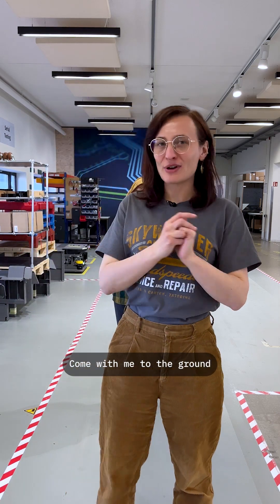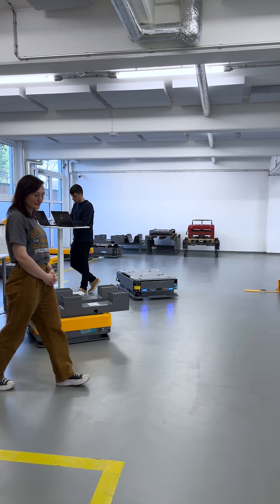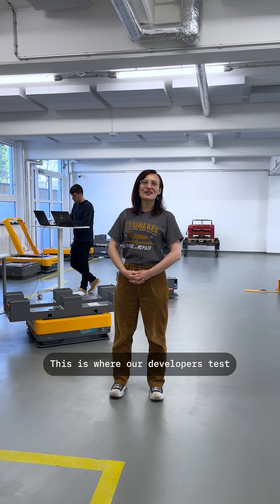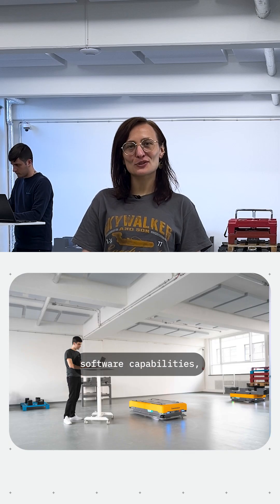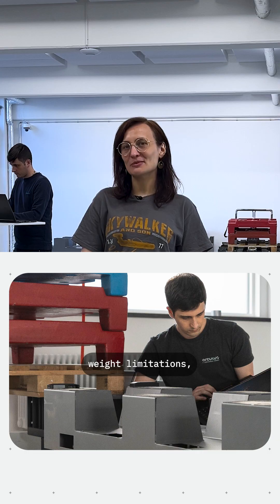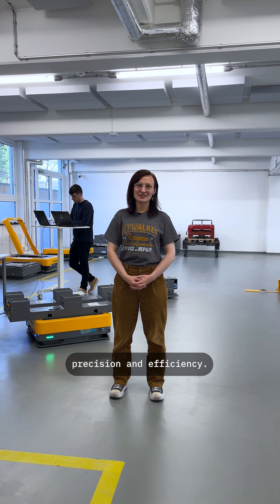Come with me to the ground floor to see the next area. This is where our developers test different aspects of the Achilles. They can check for software capabilities, weight limitations, as well as general precision and efficiency.